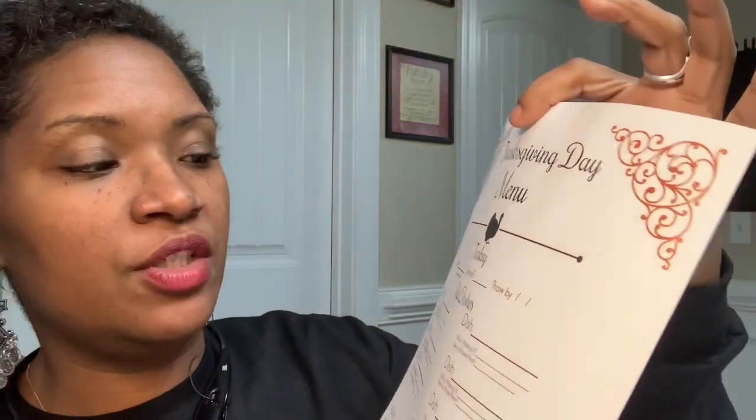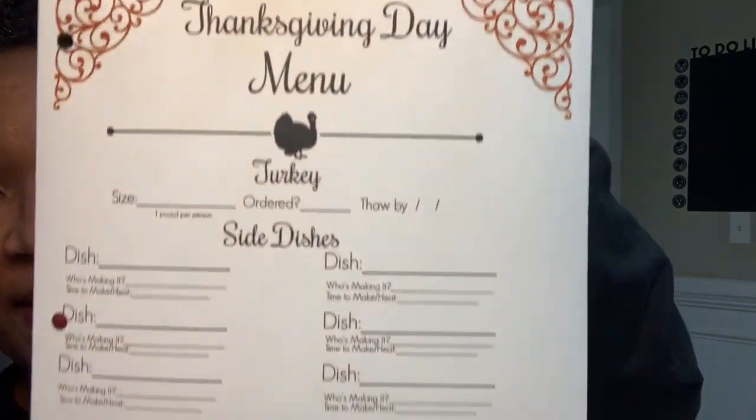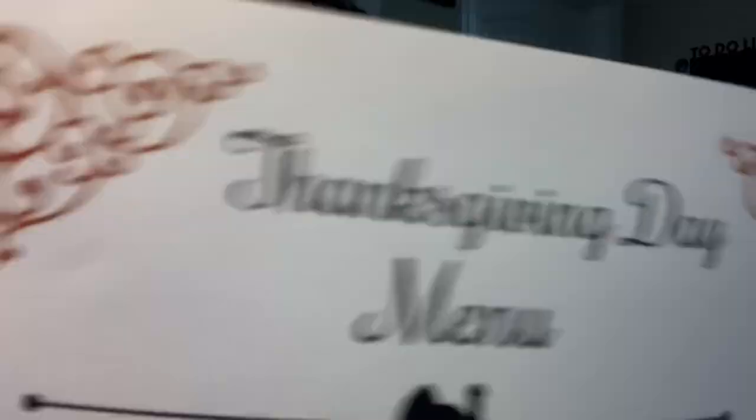Then she gives you a Thanksgiving day shopping list and a guest list. She also gives you a really pretty Thanksgiving menu — I'm probably just going to put it in a frame, write my menu in, and put one in the entryway as people come in. Sometimes Tranon will bring home friends who can't get to their relatives and they'll eat with us. She also gives you a schedule for prep.